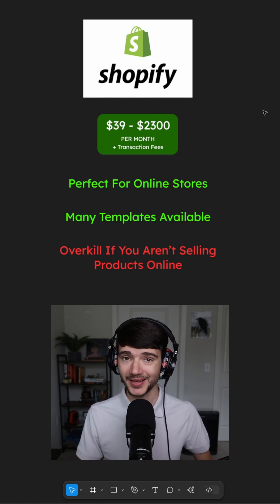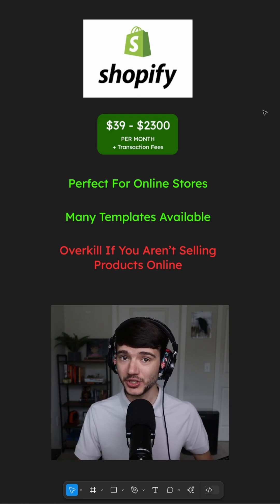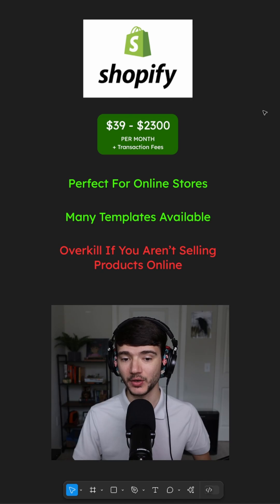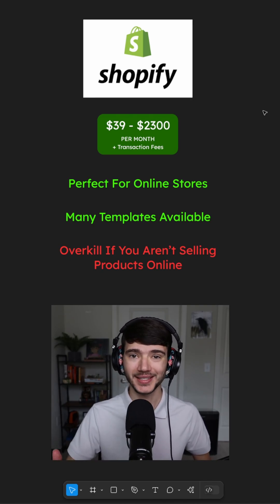It's perfect for online stores and has a ton of really advanced customization. So if you want to hire a developer later down the road, they can work with Shopify quite easily. But it can be overkill if you aren't selling products.